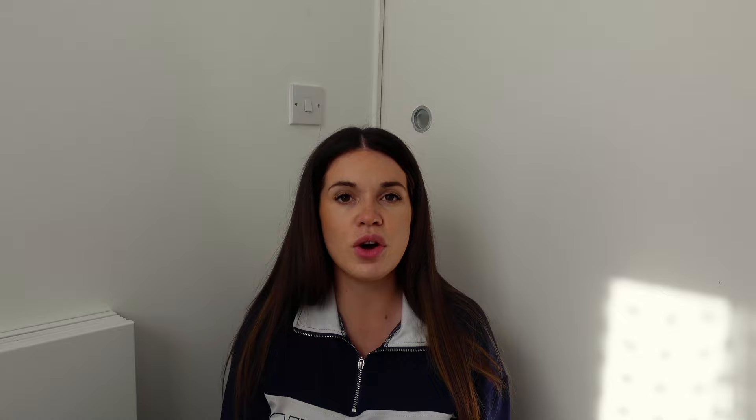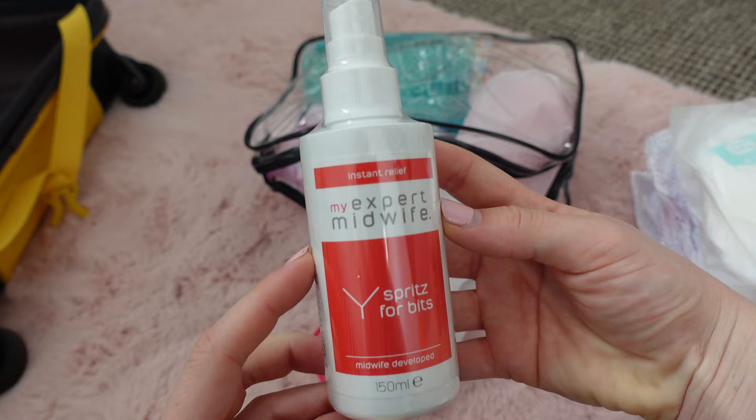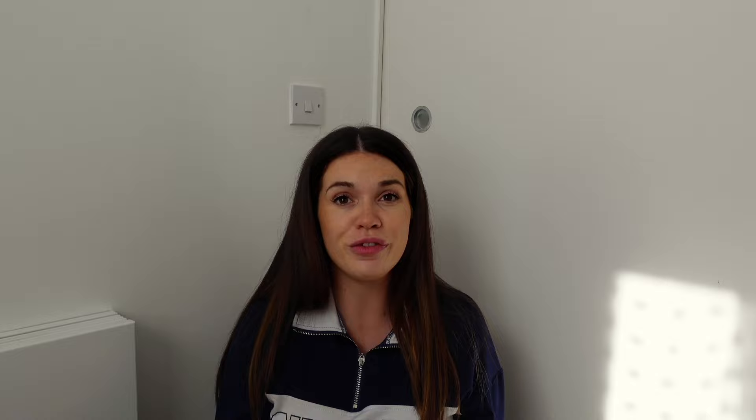I've got nipple balm - I'm taking this purple nipple balm which I've heard is really good. I've heard to even put it on before you start breastfeeding to prep the nipple. Then I've got the My Expert Midwife Spritz Blitz spray. I've heard it's a lifesaver from other mums. I didn't buy it full price - I got it on Vinted for about seven quid. I think other mums buy it for labor and then end up having a c-section and just sell it. If you're on a budget, look on Vinted.